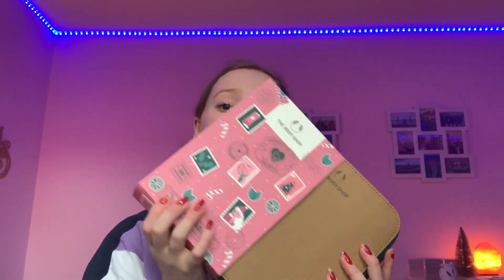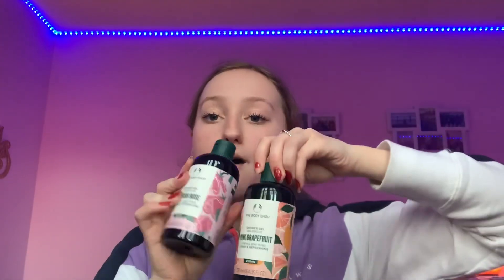I was so grateful for this — my uncle got me a Body Shop British Rose gift Christmas set. My mom also got an almond milk one from him. Mine comes with a huge body butter, a shower gel, a little hand cream, a shower scrubby — all recyclable and cruelty free — and a British Rose perfume. It's just an amazing matching kit!